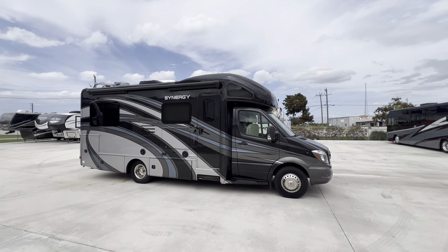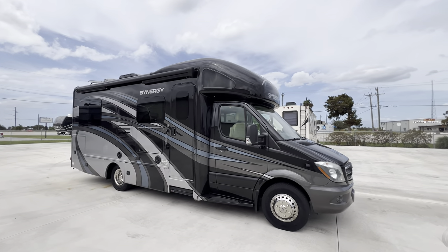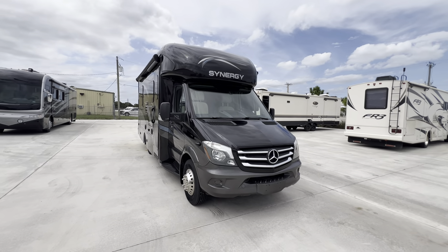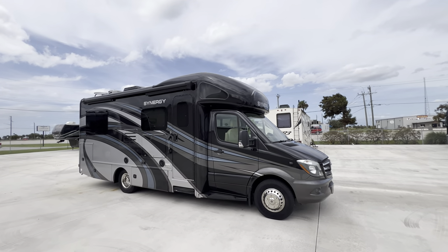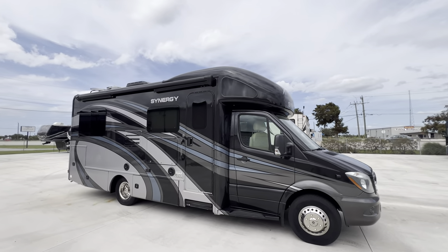Tour Synergy, it's a 24ST model. Got right around 30,000 miles on it. Tires are a few years old, date code 2022. We've just put brand new awning fabric on it, went through the whole coach, everything's working as it should.